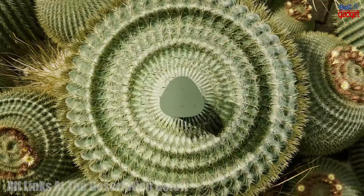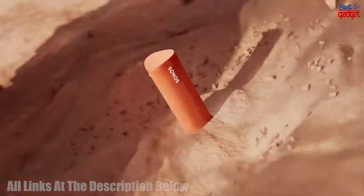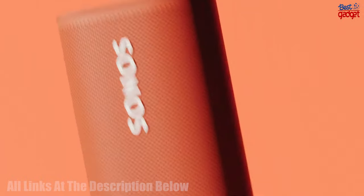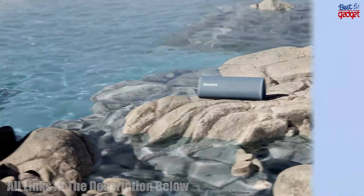The speaker also features TruePlay tuning for clear and perfectly balanced sound, and it has up to 10 hours of continuous playtime. The Roam is also waterproof and can be connected to other Sonos speakers through the Sonos app to create a multi-room sound system.